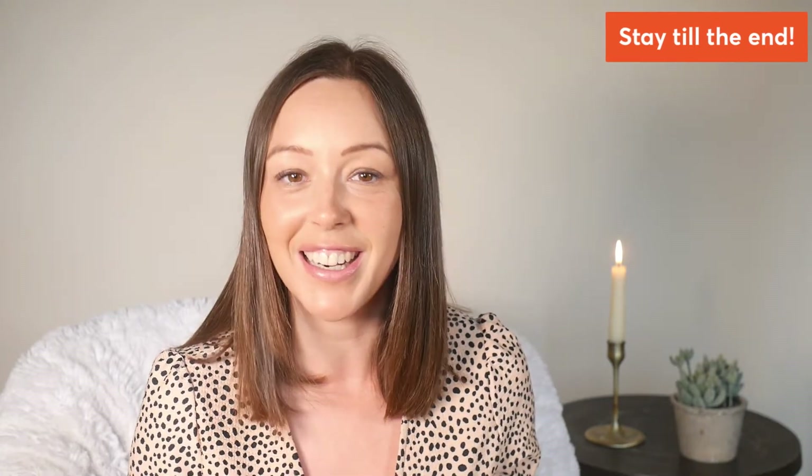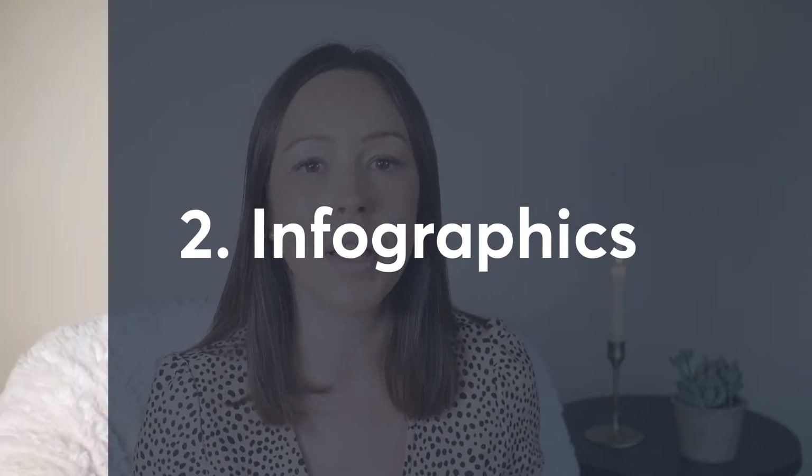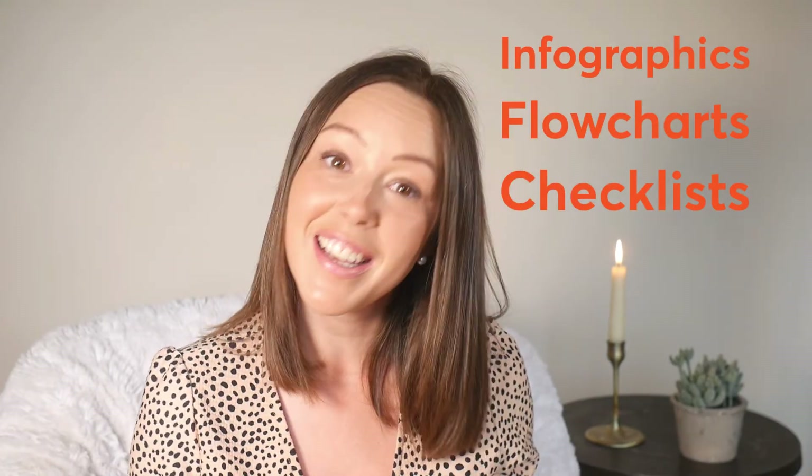How-to articles aren't the only form of instruction-based content out there, so keep watching for two more how-to content ideas. Next up, infographics. When you're creating content, it's a good idea to remember that we all learn differently. Some people will get a ton of value from a text-heavy how-to article, but some people would prefer a more visual aid — enter infographics, flowcharts, checklists and other image-based content. They can be a great way to provide instructional content for a whole new audience, and they work really well on platforms like Reddit and Pinterest. With a plethora of new tools out there to help you with the design process, it has never been easier to create this type of content.